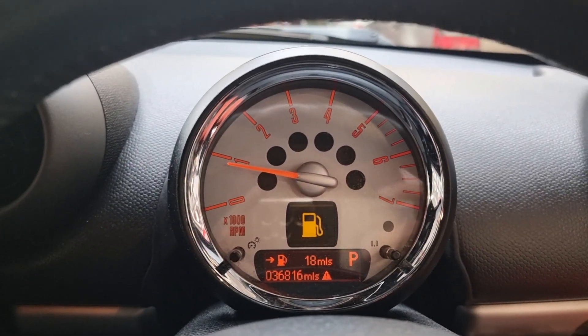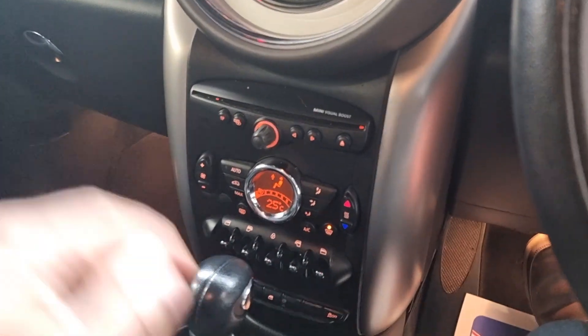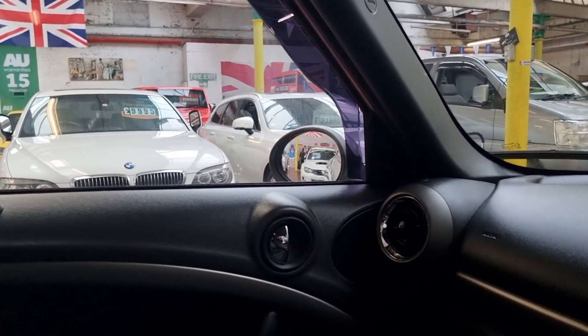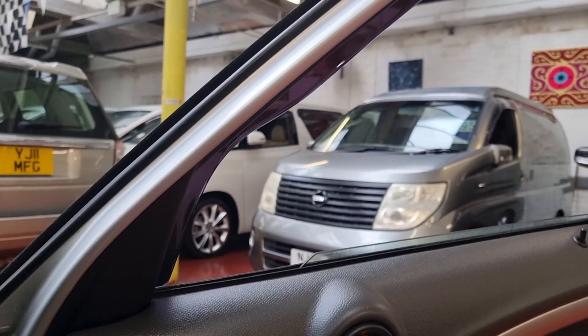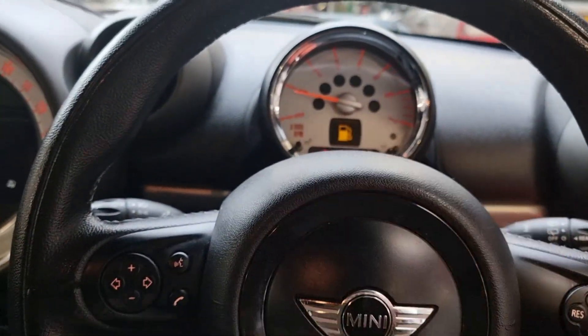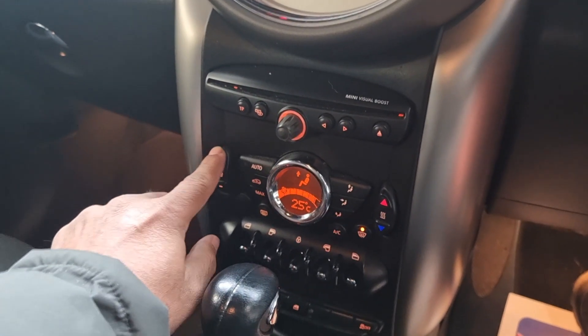The mileage is thirty-six thousand eight hundred and sixteen — that's the current mileage on the vehicle. Absolutely everything is in good working order. We checked everything over earlier: all windows are fine on both sides, the rear ones as well. Horn, front headlights — so far so good.